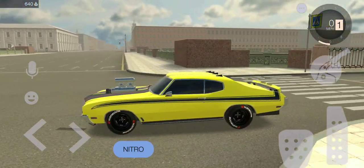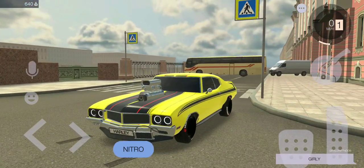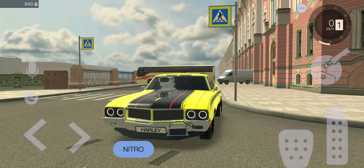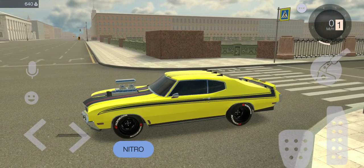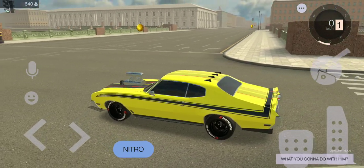What a mean machine, man. If I could choose one car to have for the rest of my life, this would definitely be it.